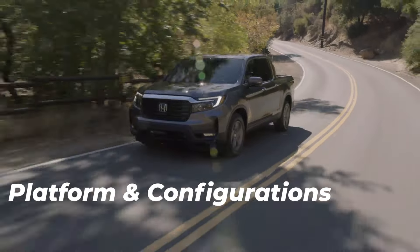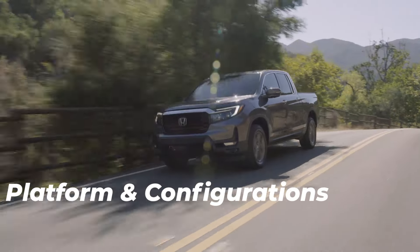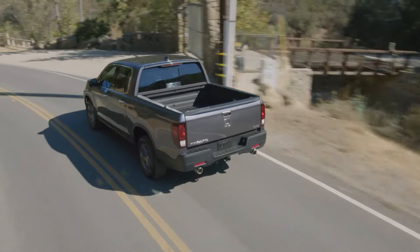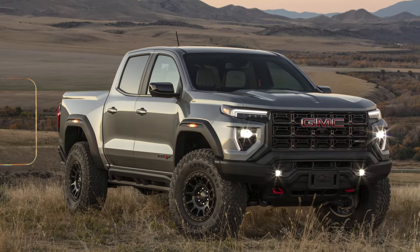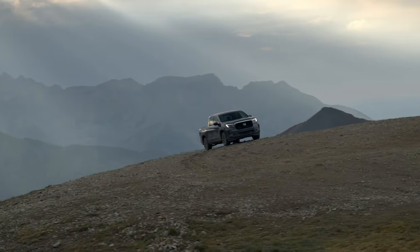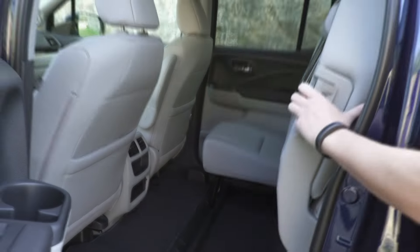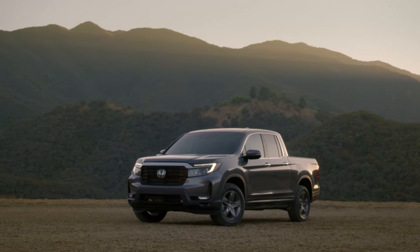Let's start with the platform and available configurations of the Honda Ridgeline. This is probably the most important aspect when considering buying this truck to perform truck duties. The Honda Ridgeline is not your typical pickup truck. All other trucks in the midsize segment use ladder frames and leaf spring suspension in the rear — but that's not the case with the Ridgeline. The Ridgeline uses a unibody platform borrowed from the Honda Pilot, and in the rear you have a multi-link setup.